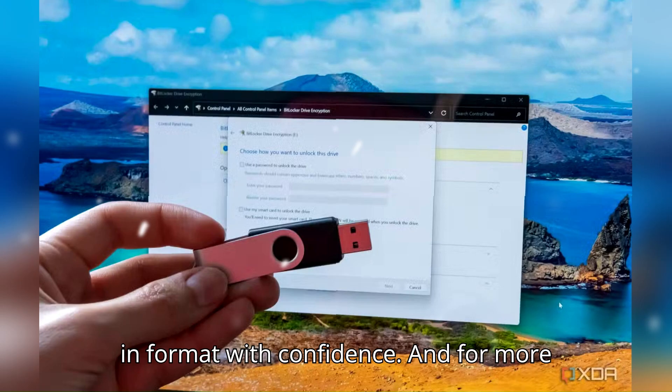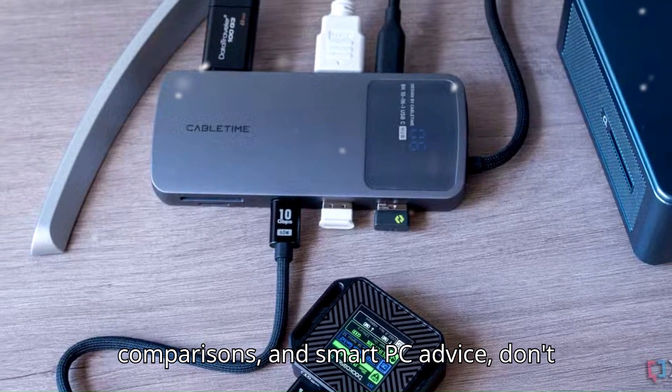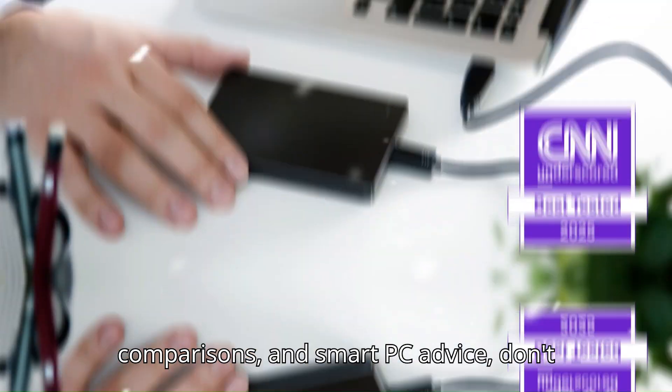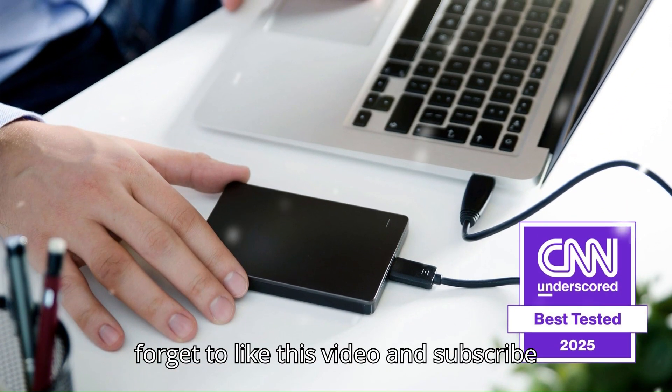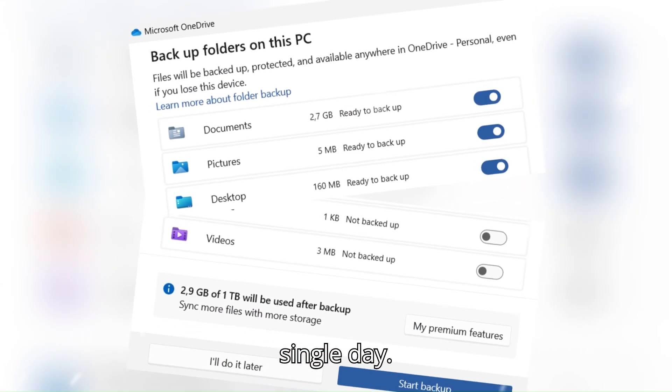So choose wisely and format with confidence. And for more easy-to-follow storage guides, in-depth comparisons, and smart PC advice, don't forget to like this video and subscribe to TechVerse, where we make your tech life easier, smarter, and faster every single day.